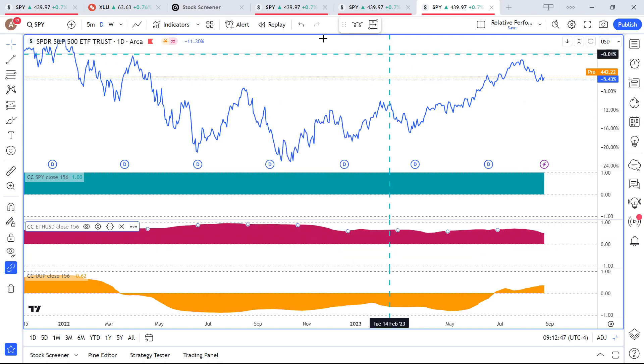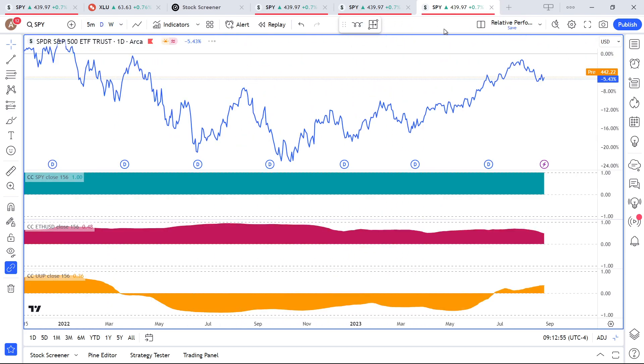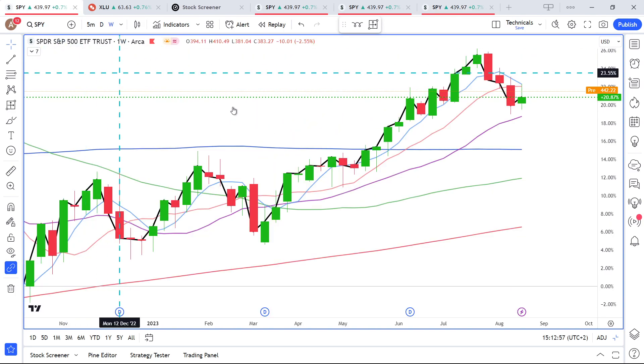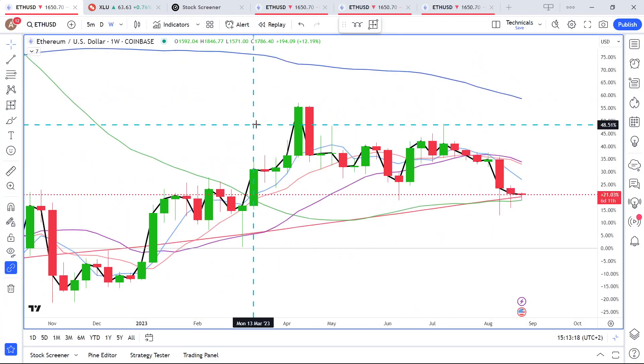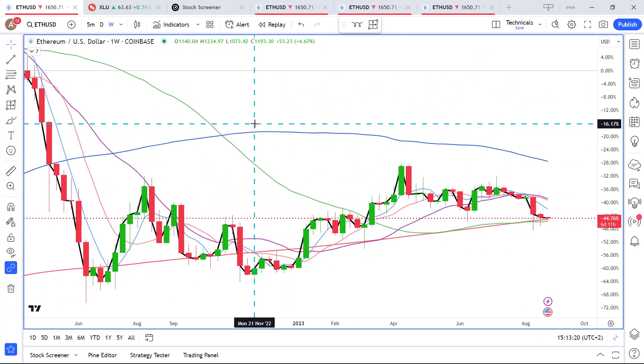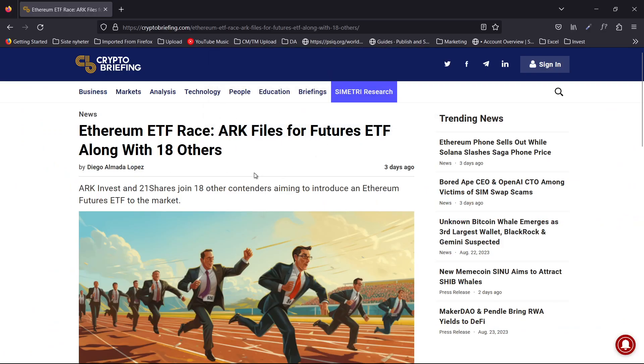Comparing Bitcoin and Ethereum — on the weeklies there's an 86% positive correlation, and on the dailies we're at 48%. Looking at Ethereum vs. the US dollar, this is very interesting: Ethereum has found support on the red 200-week moving average, which has been a pretty big deal in the past.